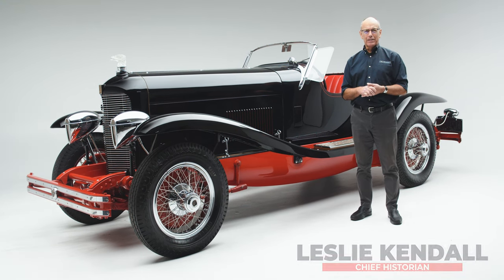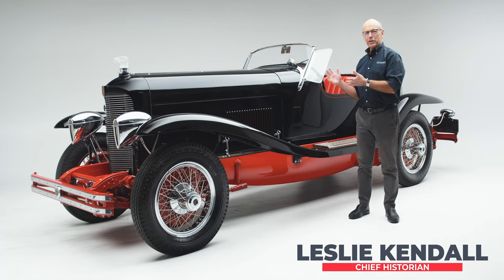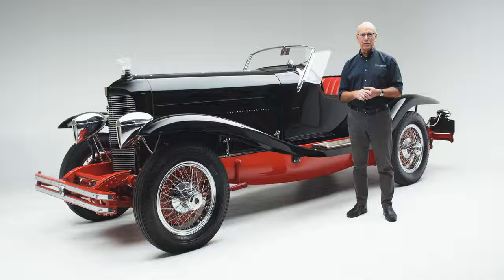Hello everybody and welcome back to the Peterson Automotive Museum Deep Dive Series. Today we're going to be talking about our 1929 DuPont Model G Speedster.